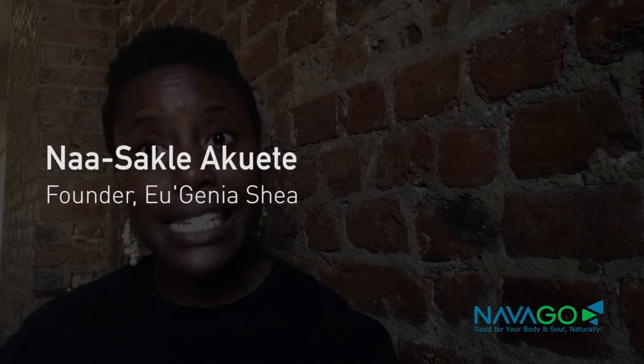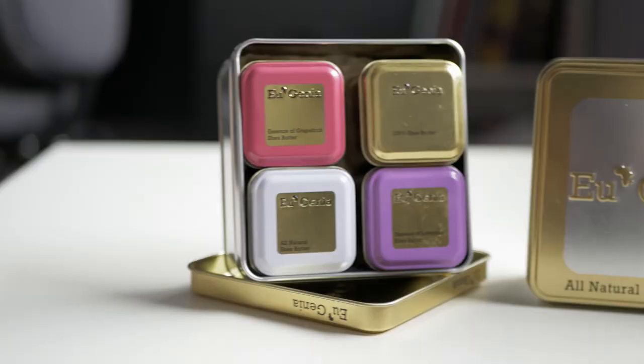Back in 2015 my mom and I started Eugenia Shea. It delivers highly concentrated pure shea butter products.